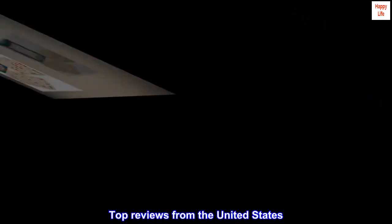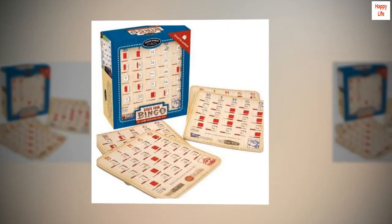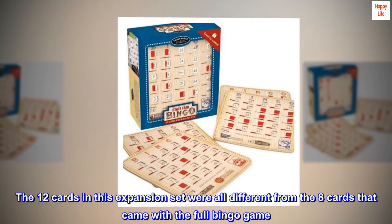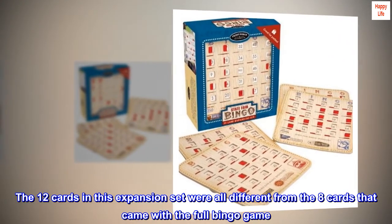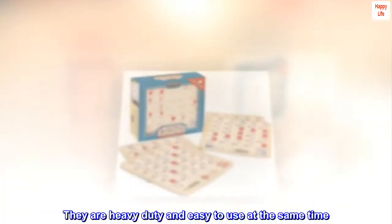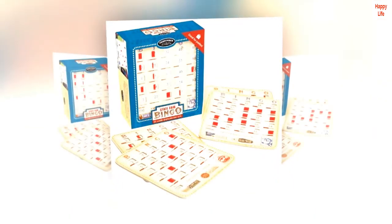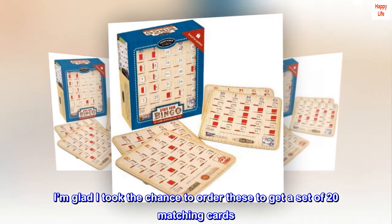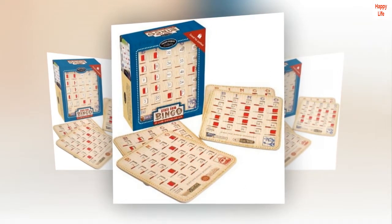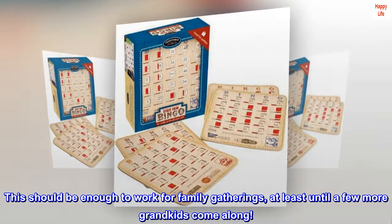Top reviews from the United States: Exactly what I had hoped for. The 12 cards in this expansion set were all different from the 8 cards that came with the full bingo game. They are heavy-duty and easy to use at the same time. I'm glad I took the chance to order these to get a set of 20 matching cards. This should be enough to work for family gatherings, at least until a few more grandkids come along.